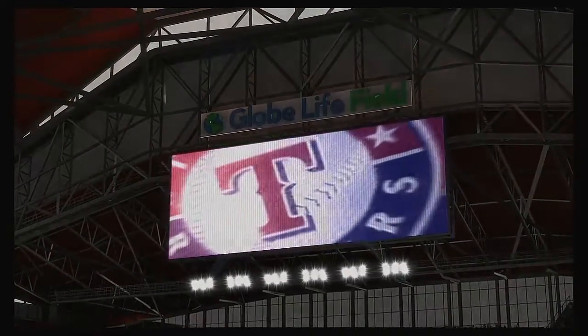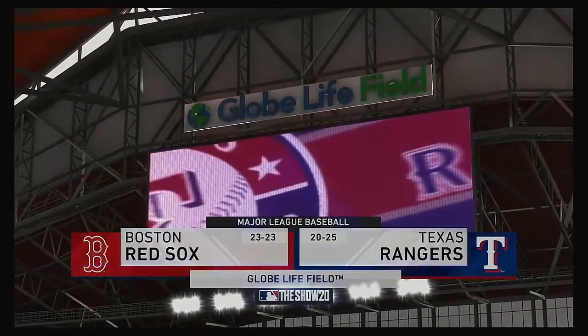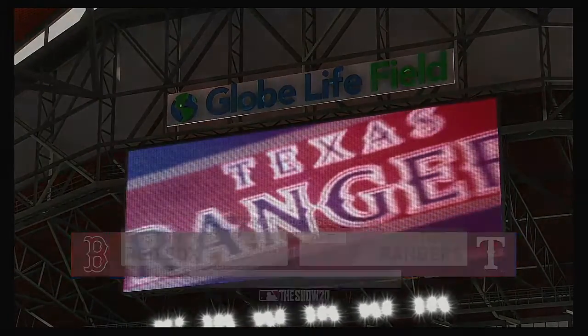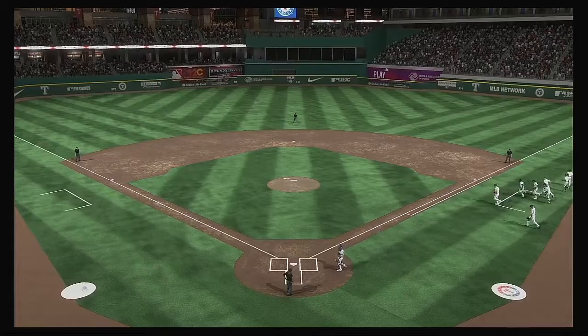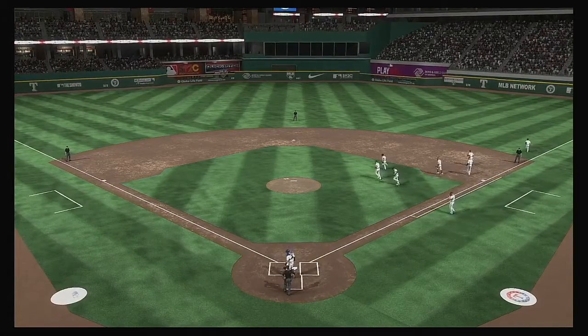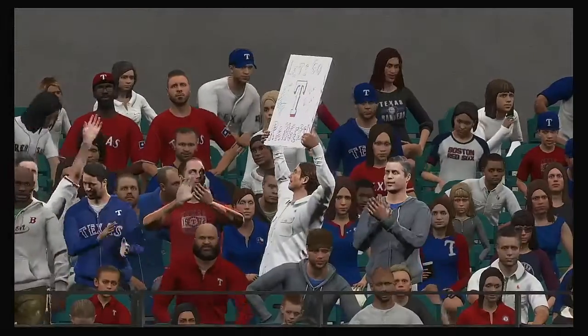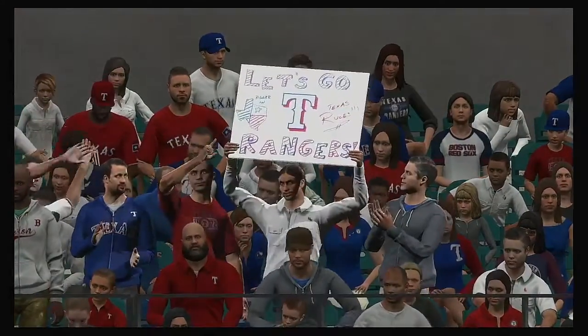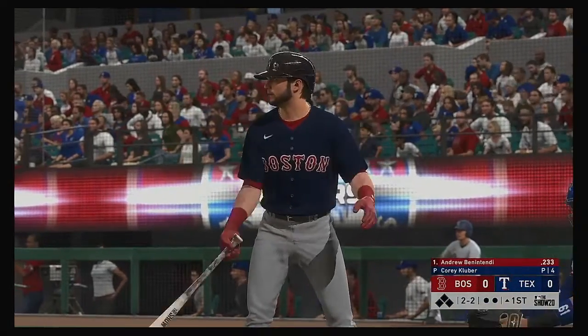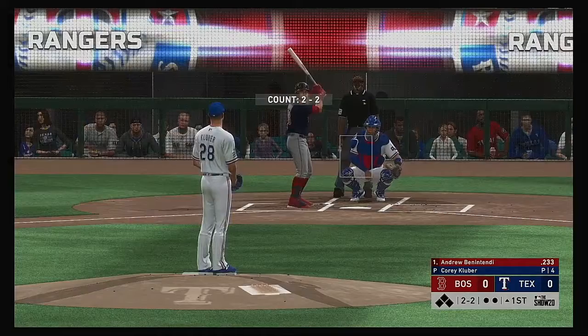We are under the lights as the show gets you ready for another edition of Major League Baseball. Coming up, we've got a good matchup in store between the Boston Red Sox and the Texas Rangers. Digging in now, Andrew Benintendi — he'll get us started in this one under the lights.